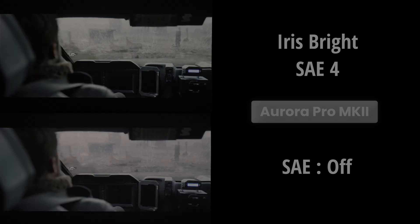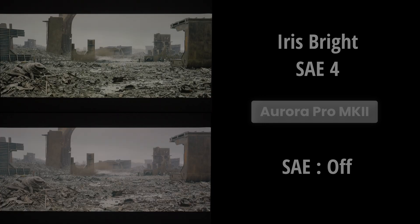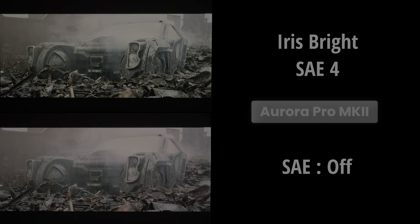As we select less aggressive iris and laser dimming combinations, the artifacts decrease. The combination that is nearly artifact-free is iris dark with SAE 1. While this setting requires more precise white balance calibration, the scene adapt engine performance is stable and almost entirely free of artifacts.